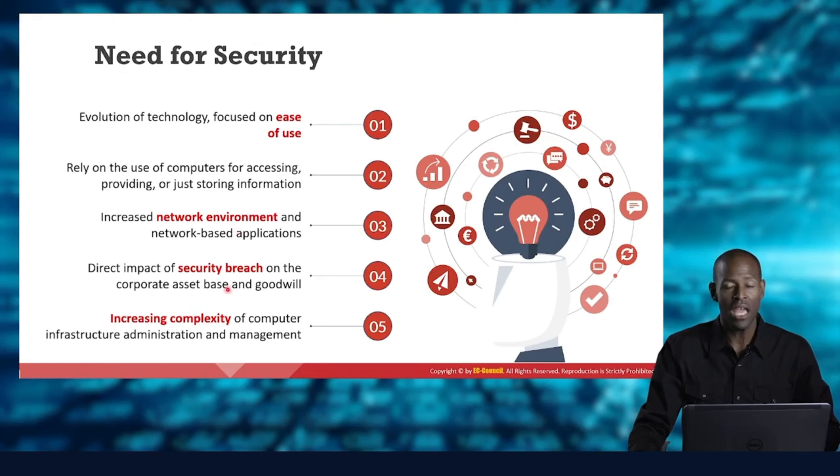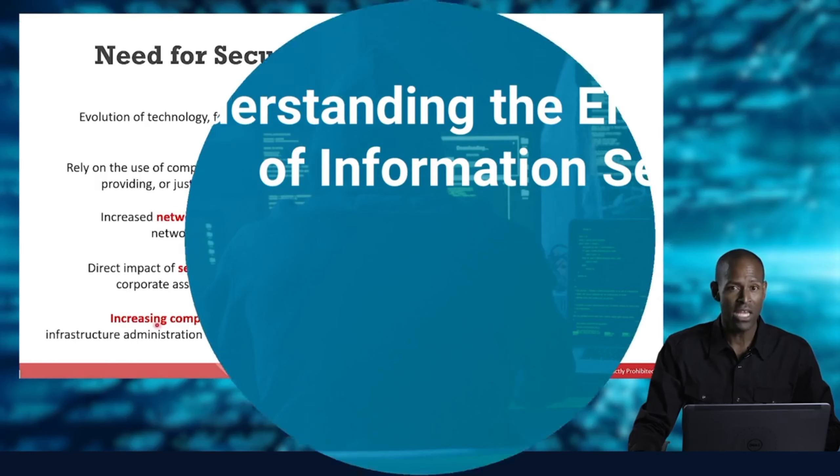We look at the impact of security breaches to the organization — whether you're a corporation, a nonprofit, or even a family at home — we don't want anyone to fall prey to security attacks. That's why we need information security so much. Also, complexity increases layer upon layer in infrastructure, administration, and management of information security systems, and that complexity also leads to attack.